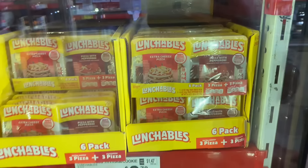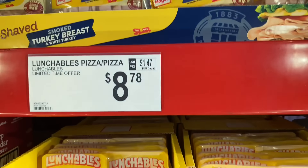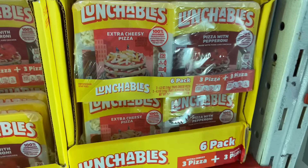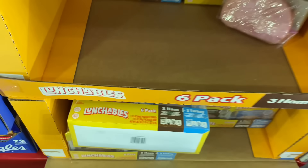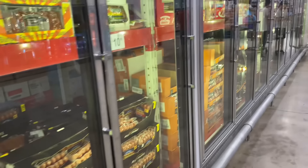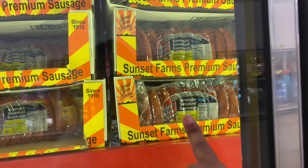They got a pack of Lunchables — six in here. How much? $8.78 for the pizza kind. We don't really do the pizza kind, and they have the turkey kind down here but my kids don't like those. I'm not gonna buy them. We gotta get some bacon. They got hot dogs and sausages — we didn't really finish all those Georgia sausages so I'm not buying those again.